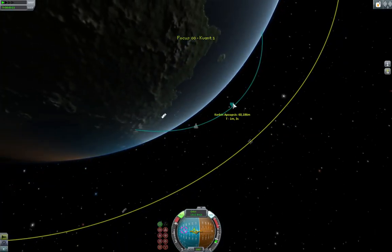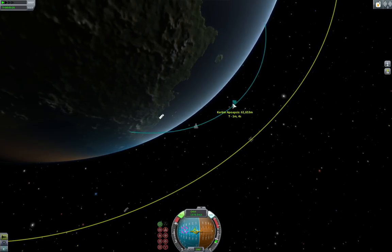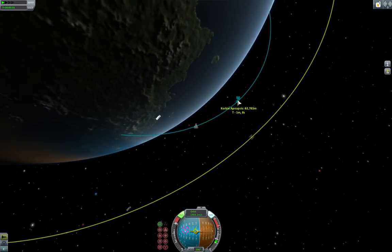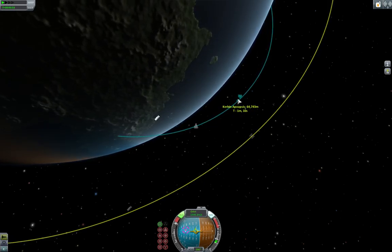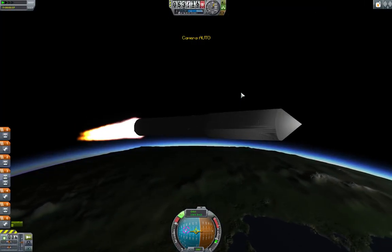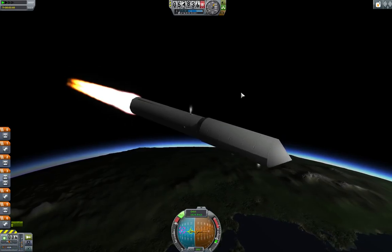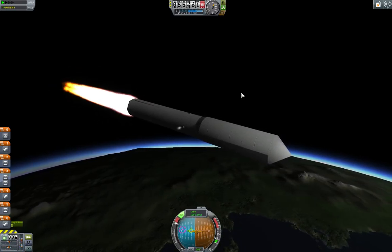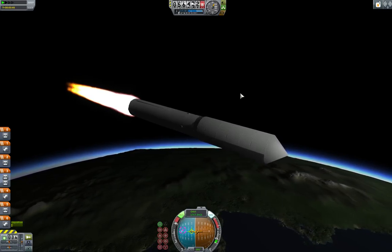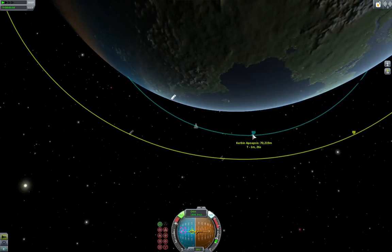Yeah, because guess what I forgot to put on this thing? Solar panels? Lights. I know you remind me every time, and every time I forget. Aziz, light!